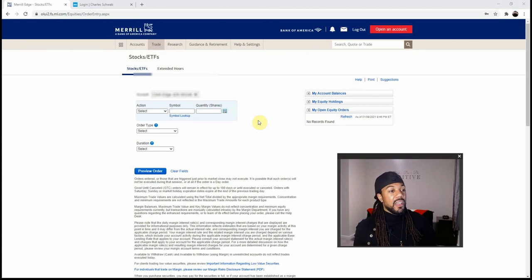On Merrill Edge you can trade margins, apply for margins, and trade everything except Forex. You can trade all the bonds and mutual funds you want — Merrill Edge has it. Webull and Robinhood didn't have those two things. When we go to the research tab, there is a lot to cover.